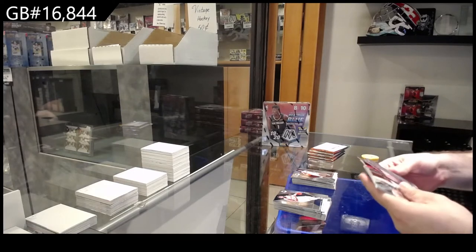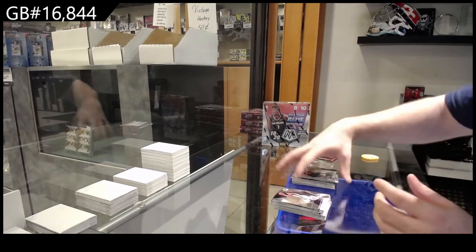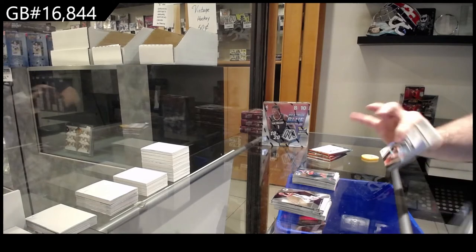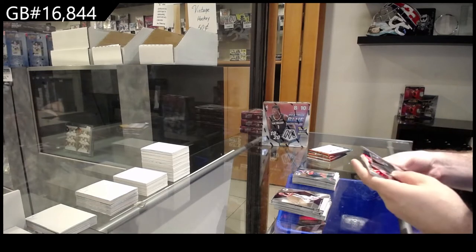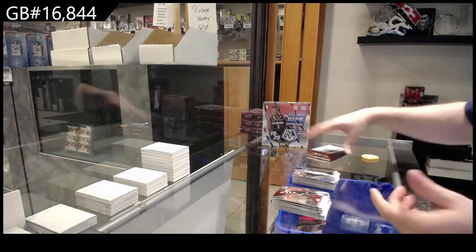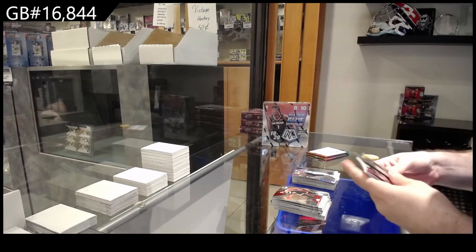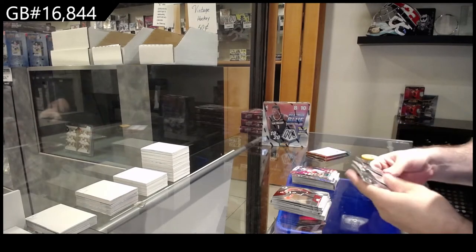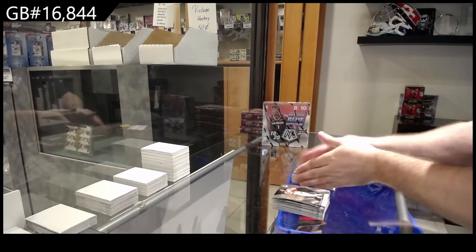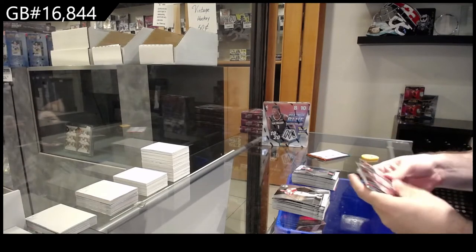The trend is: any high-end card that you have, I do recommend getting graded. I just think even for the safety of the cards nowadays — you drop it once and you'll be happy it's in the case. If you have kids and they accidentally do something, you'll be happy it's in the case. It never hurts to protect your card. Spend a little money, get it done. It's worth it.